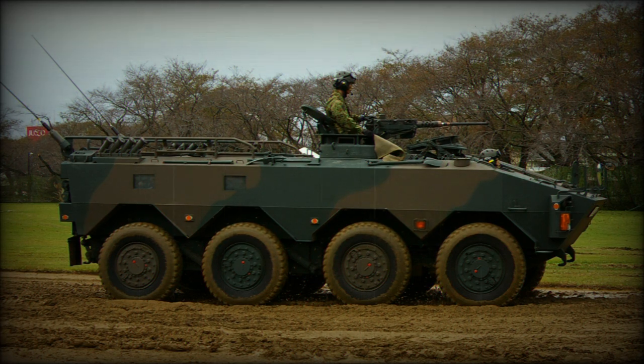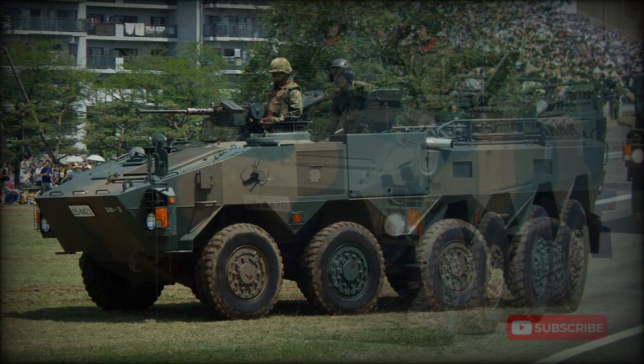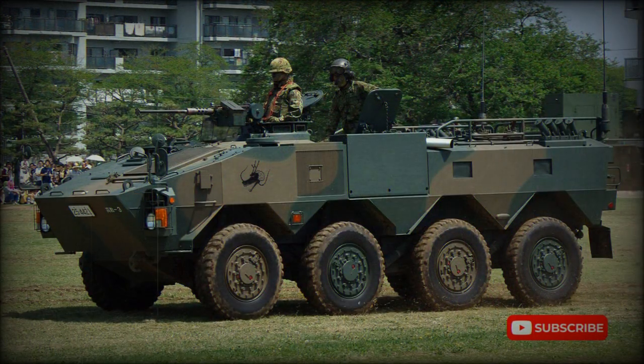The Type 96 chassis was used to develop a whole host of variants, including a command post vehicle, reconnaissance vehicle, 105mm fire support vehicle, 120mm mortar carrier, short-range air defense missile system, and some other vehicles. However, these variants never reached production.